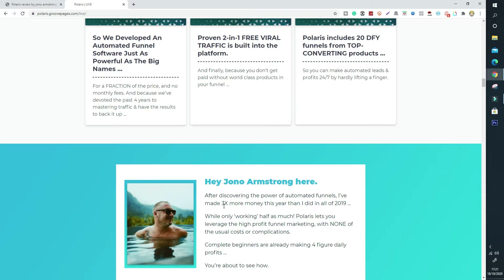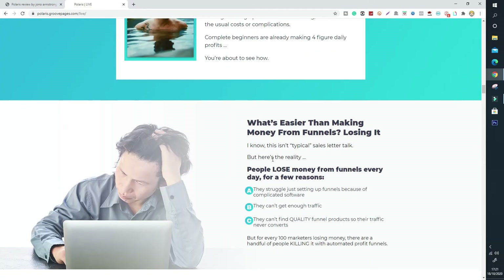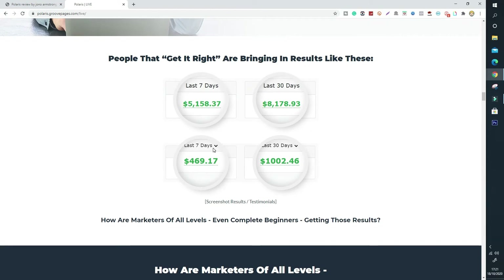Complete beginners are already making four-figure daily profits, which is amazing. If you want to start making good money online, Jono Armstrong puts together lots of great products like Polaris, and he is now making around $200,000 online every single month through automated funnels. He's going to show you exactly what he's doing without the monthly costs. And there's proof: last seven days, $5,000; last 30 days, $8,000; last seven days again, $400; and last 30 days, another $1,000.